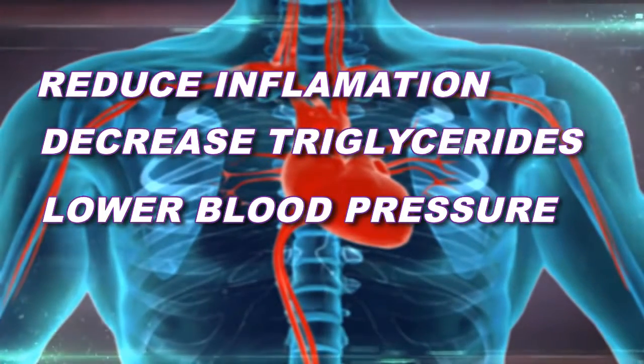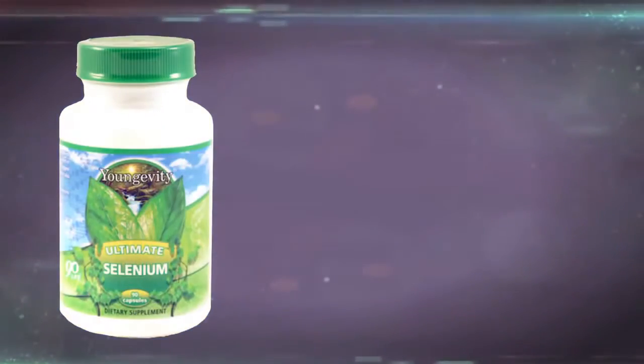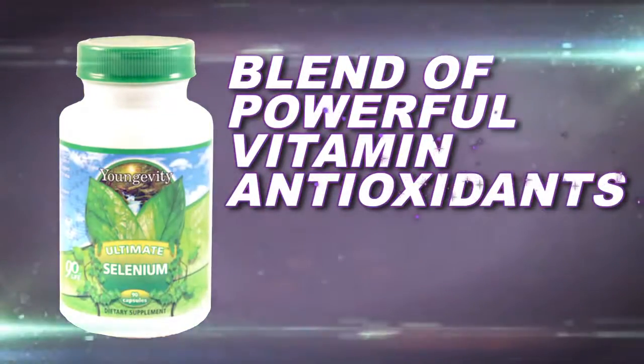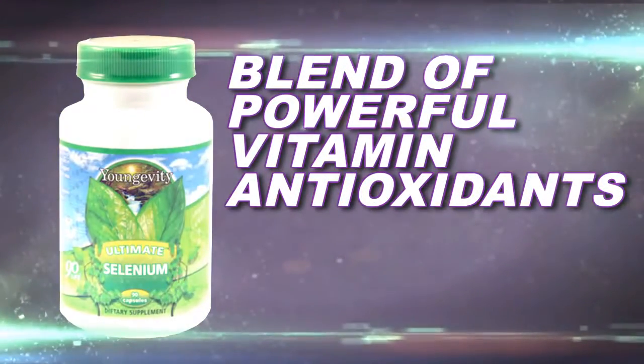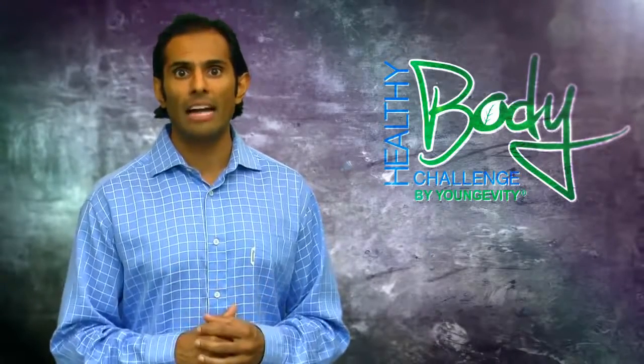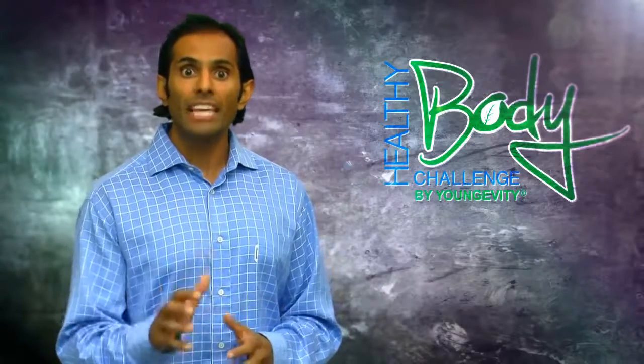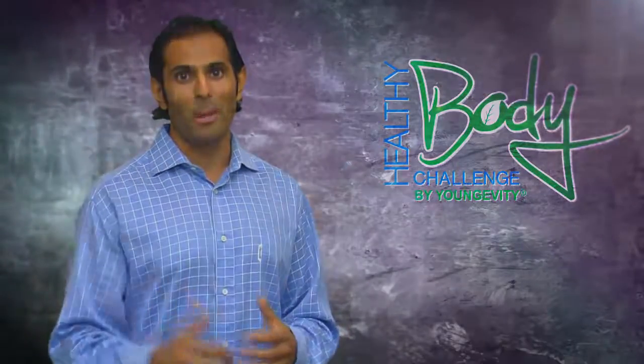But the real jewel of the Brain and Heart Pack is Ultimate Selenium — a blend of powerful vitamin antioxidants. Every day you're obviously using your brain and heart: pumping blood, thinking, solving the world's problems. Well, all that stress creates a whole lot of toxicity. Those toxins need to be neutralized and quickly shuttled out of the body. That's why the antioxidants are so important — they keep your heart pumping and your brain thinking.